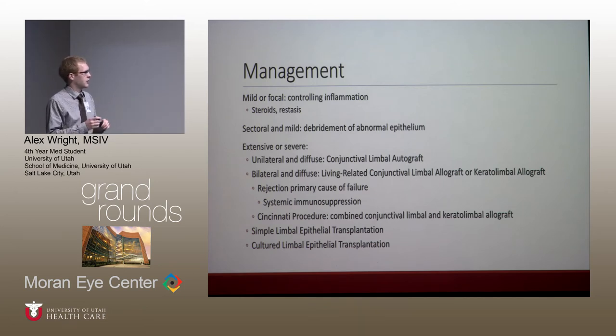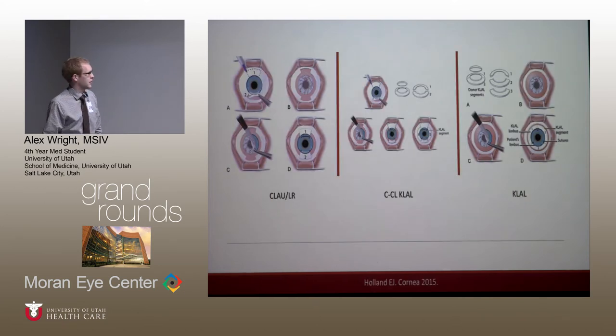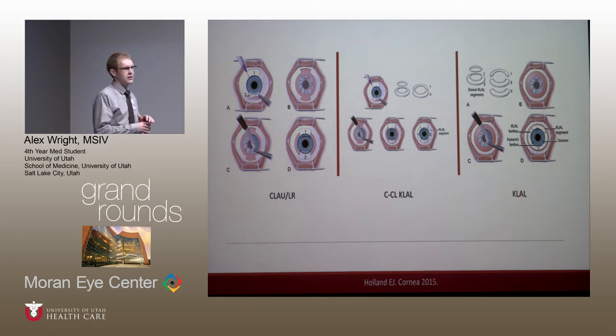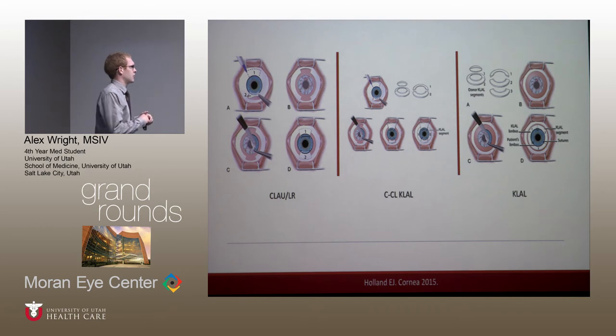If the disease is bilateral and diffuse, living relative allografts or cadaveric allografts are possible, with good success when using systemic immunosuppression. These diagrams help visualize the surgical process. The conjunctival limbal autograft and living relative autograft follow a similar process — the difference is where you're getting the donor site. Donor tissue is taken from the superior or inferior meridians, which are the most dense location of the palisades of Vogt.